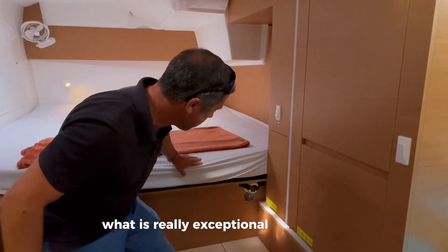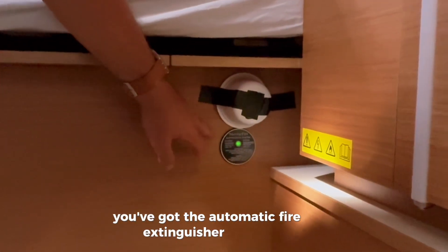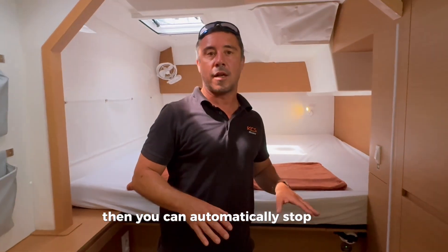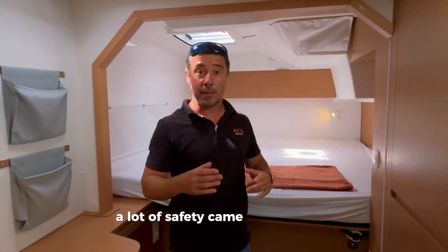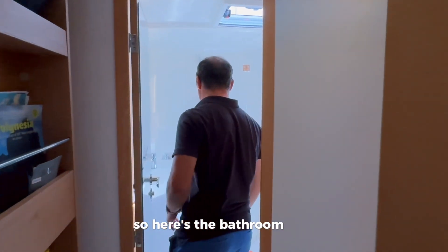An exceptional safety feature here is the automatic fire extinguisher system — if smoke enters the boat it automatically activates, just like on a very large vessel. Again, a lot of safety thinking went into the design of Be Happy.